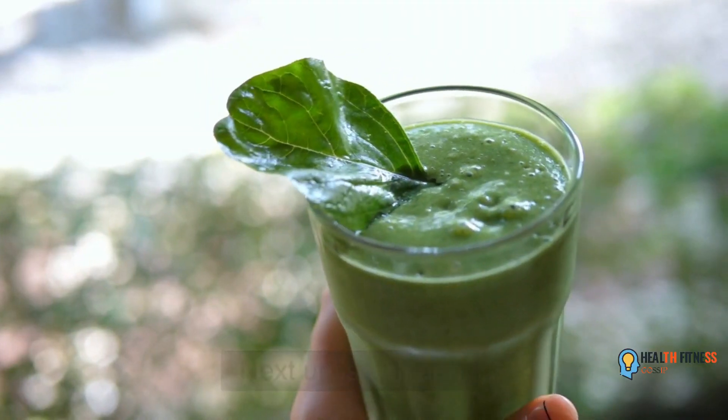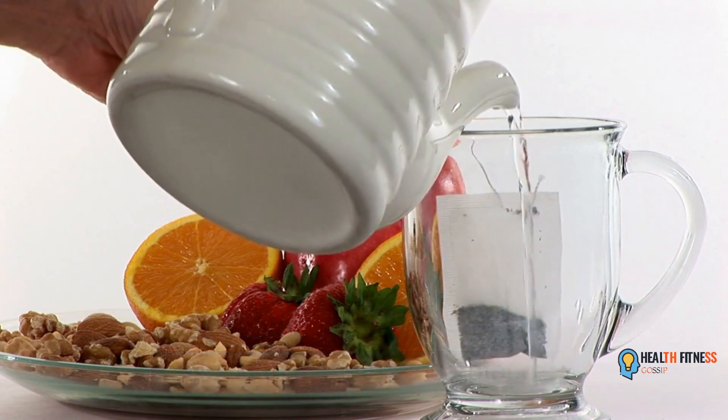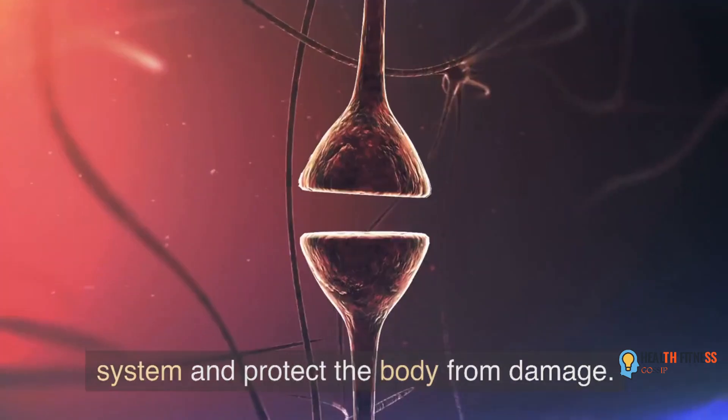Next up is spinach. Spinach is packed with vitamin C, as well as antioxidants and beta-carotene. These nutrients work together to boost the immune system and protect the body from damage.